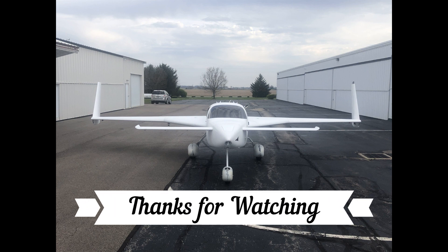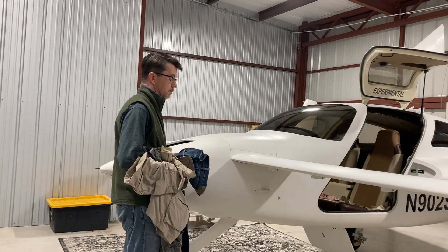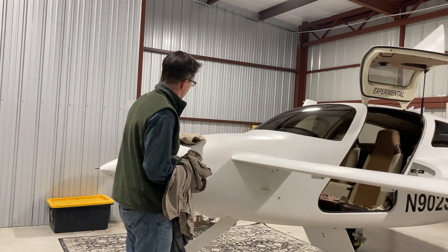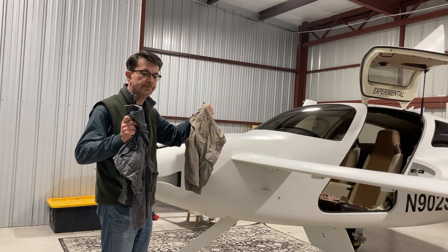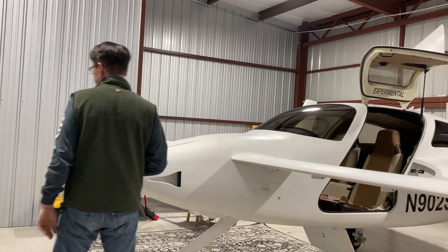That about wraps it up for Volume 2. Thanks everybody for watching — I really appreciate all the likes, subscriptions, and comments. The response has been overwhelming, so I really appreciate that. Let me know what you'd like to see in Volume 3, what you're curious about, and I'll try to accommodate. Thanks for watching. Summertime wheel pants.